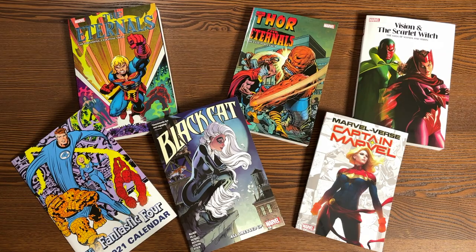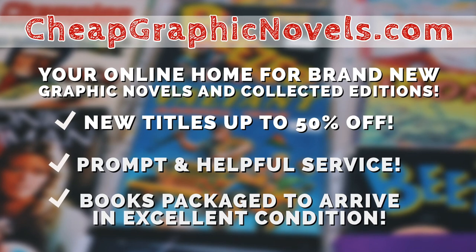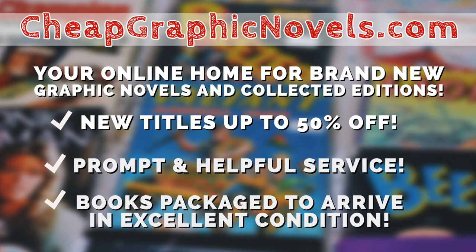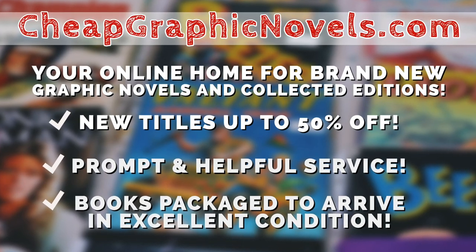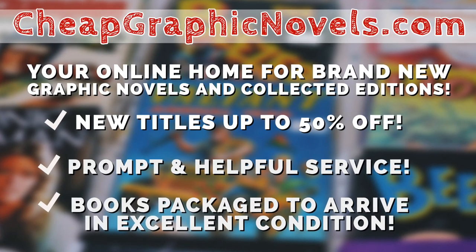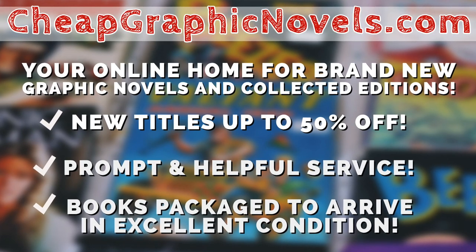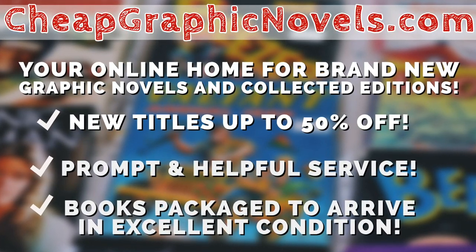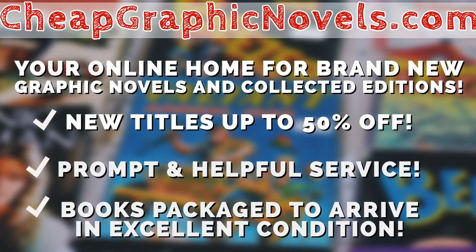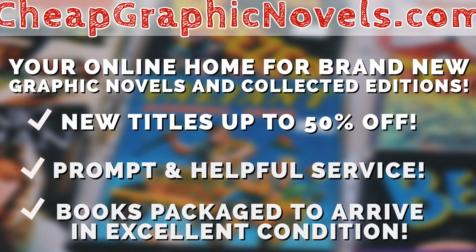If you want to purchase any of these books, check out our sponsor CheapGraphicNovels.com — your online source for collected editions up to 50% off retail price. Cheap Graphic Novels prides itself on excellent packaging so your stuff gets to you in excellent condition, and they have amazing customer service. Check out their bargain deals for up to 90% off cover price. For all you Minties watching, if you're a first-time customer, don't forget to mention that Near Mint Condition sent you their way for a promotional credit on free shipping on your next order.